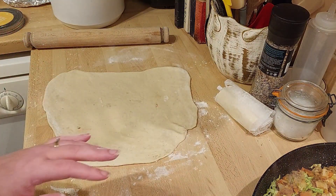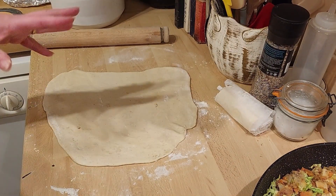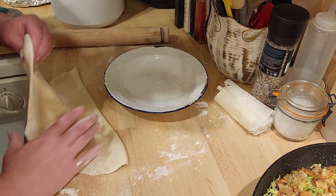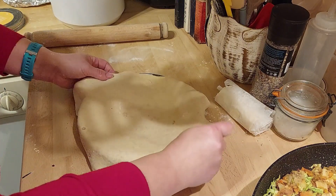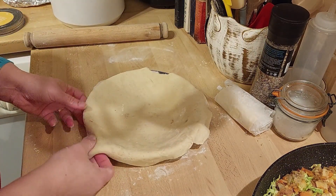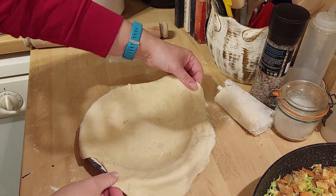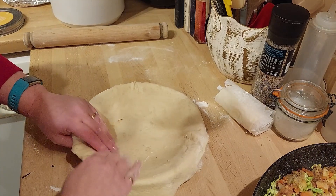Each time I've rolled it out I've let it rest, because you can see it's starting to creep back. I want to make sure that when I put it into the pan it's nice and relaxed and not going to start shrinking back - I don't want to run out of pastry. So that's ready and it's going to go in there. Let it sink down, move it across a bit to fit. There we go.